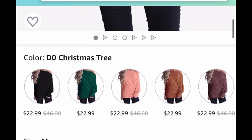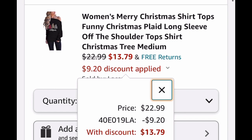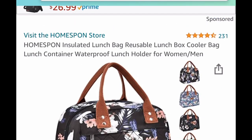Next up we have this off-shoulder long sleeve sweater and it's super cute. Again, you can use the code on other colors and other styles. It's listed for $22.99 and we're dropping it down to $13.79 with our code.